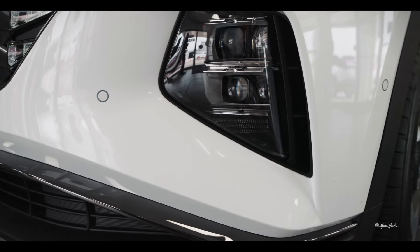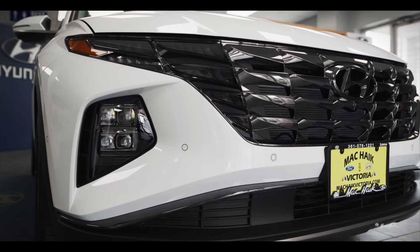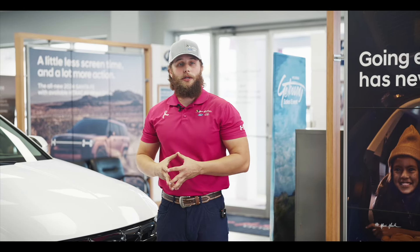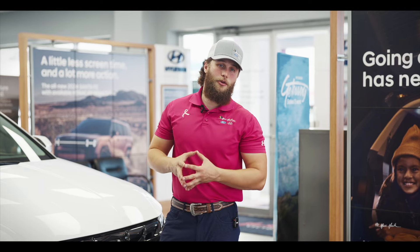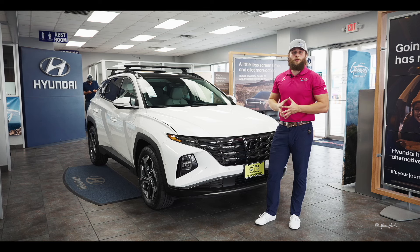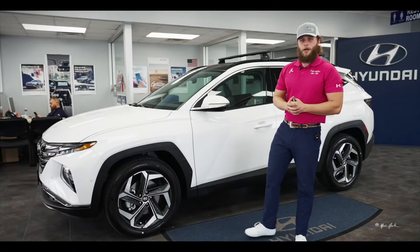As you move down the vehicle, you'll notice the cascading lights which transition into your front parking sensors, as well as the bottom of the bumper where the radar for your adaptive cruise control and pre-collision systems is housed. Hyundai has put a lot of work into adding all these safety systems to increase safety for you, your family, and fellow drivers on the road.